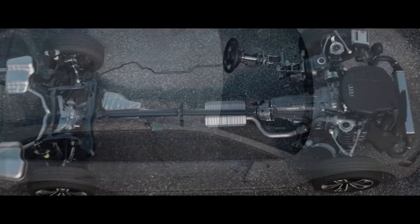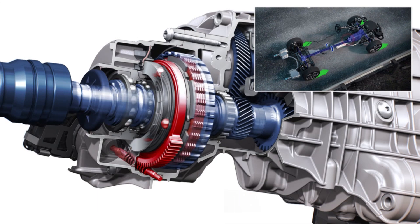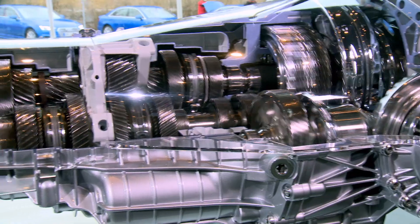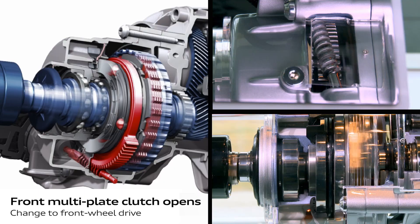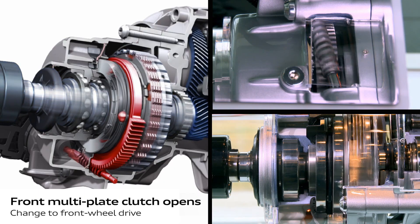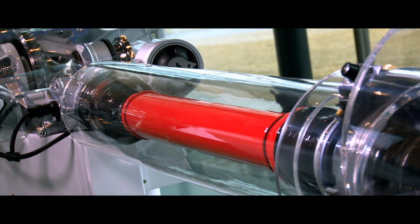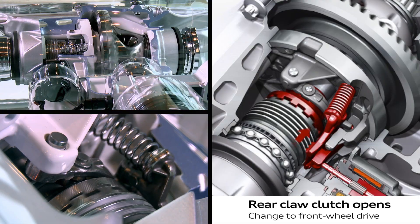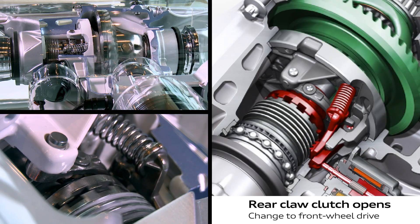Quattro with ultra-technology was designed in-house by Audi engineers, works electromechanically, and can be fully engaged in under 250 milliseconds — eight times faster. A series of worm gears, pins, levers, and springs engage and disengage a unique front plate clutch to divide torque between front and rear as needed, while a rear claw clutch connects and disconnects the prop shaft and rear wheels for maximum efficiency.